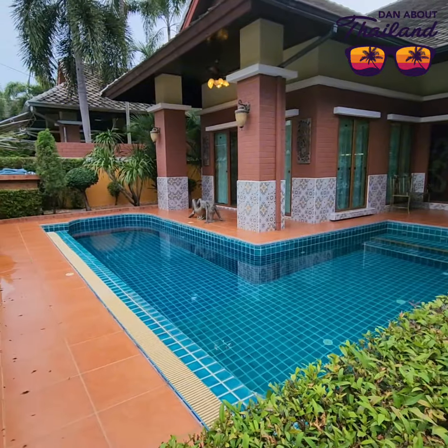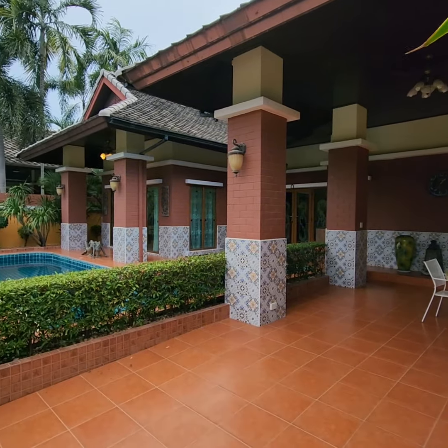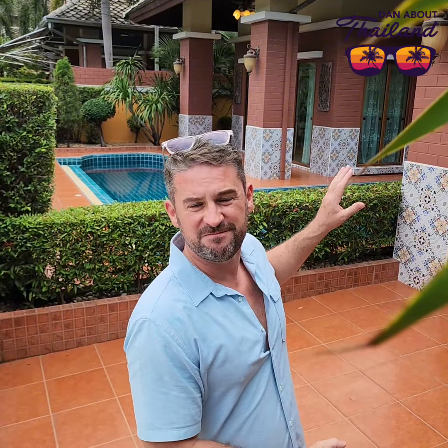Every once in a while a fantastic property will come onto the open market for sale, and this is that property. It's come from a motivated seller, priced at 7.5 million, set over 370 square meters just off Siam Country Club in East Pattaya. Near the main roads, easy access to international schools and golf courses — either an investor's delight or a fantastic family home.